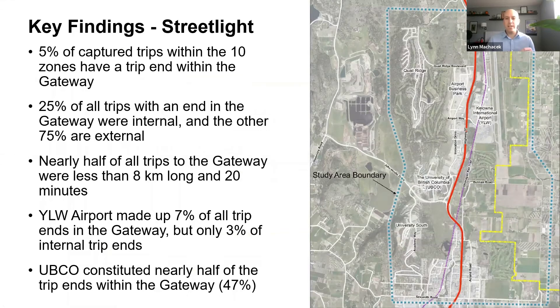Here's a summary of key findings from the Streetlight data. Five percent of captured trips within the 10 zones had a trip end within the Gateway — so one in 20 trips in the City of Kelowna begin or end there. Twenty-five percent of all trips with an end in the Gateway were internal, meaning 75% were external trips. Nearly half of all trips to the Gateway were less than 8 kilometers or 20 minutes — values well within the range that could be accommodated by cycling and transit. The airport made up 7% of all trip ends within the Gateway but only 3% of internal trips.